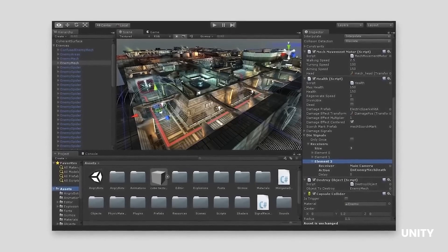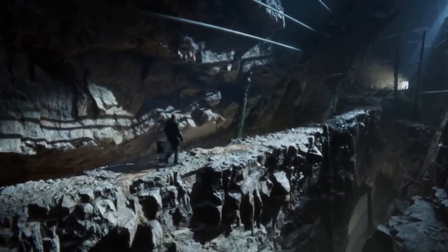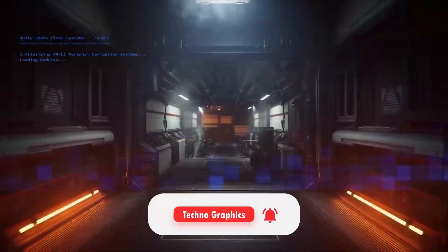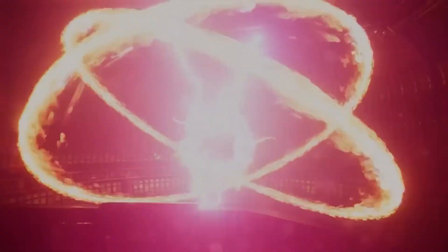I hope this overview of real-time render engines has been helpful. If you enjoyed this, please subscribe and press the bell icon, and don't forget to check out MotionPlex. See you next time.